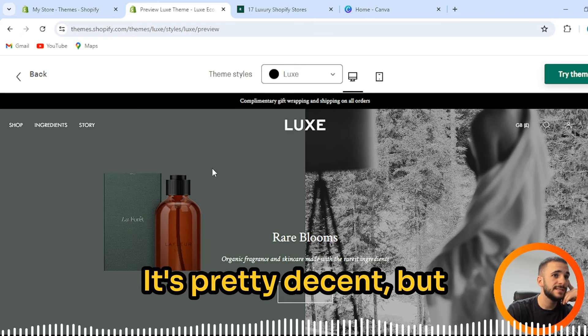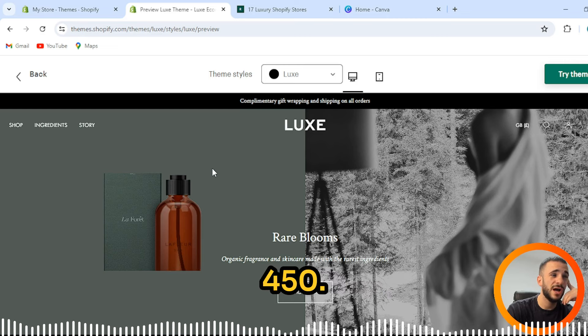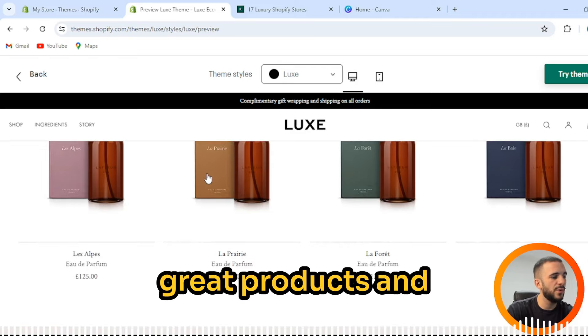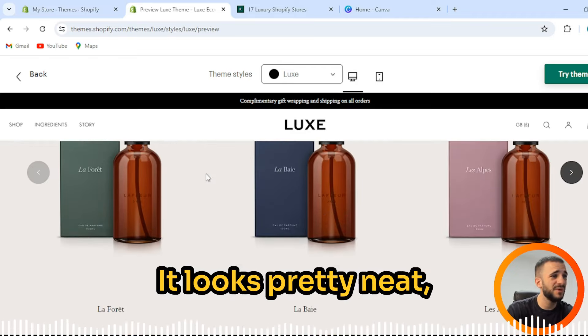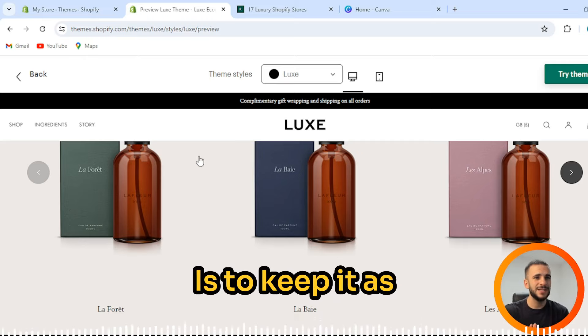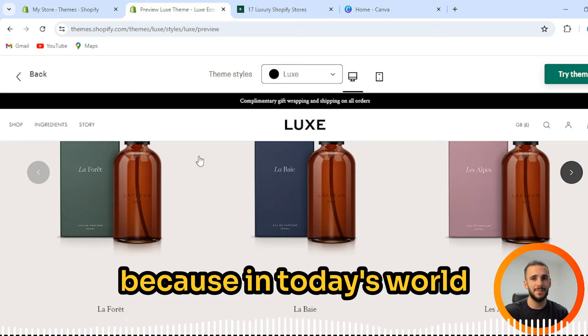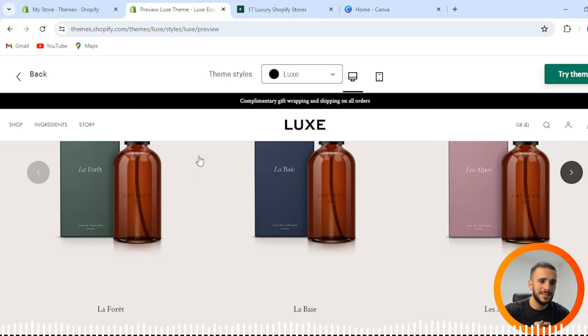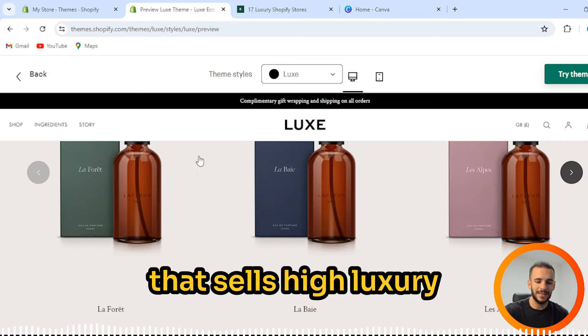It's pretty decent, but I'm not quite sure it's worth $450. We can scroll and see great products and everything — it looks pretty neat, pretty amazing. What I want to advise you straight away is to keep it as minimalistic as you can. Because in today's world, in 2024, minimalistic design is something that sells high luxury products.